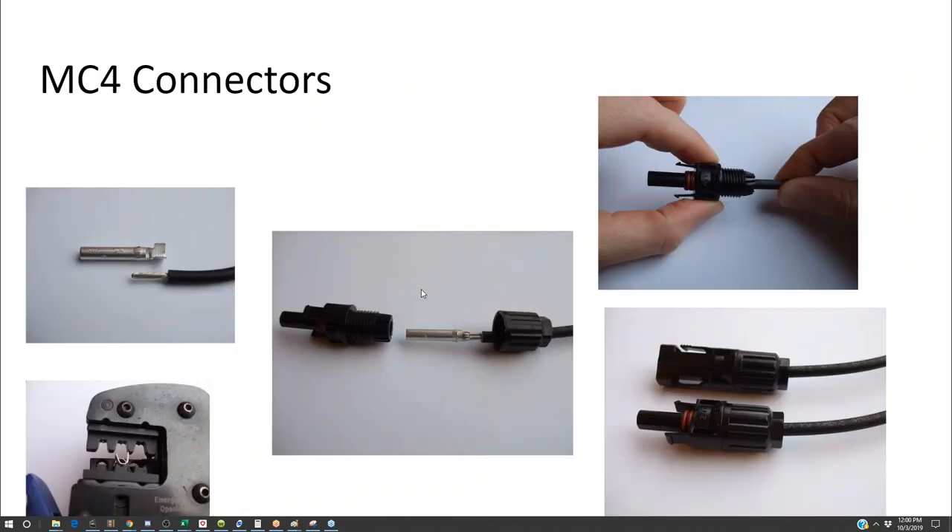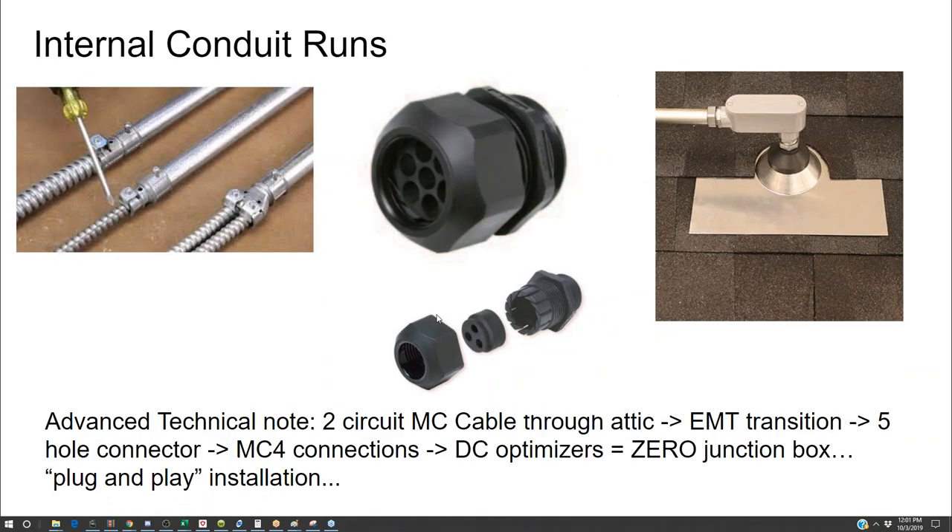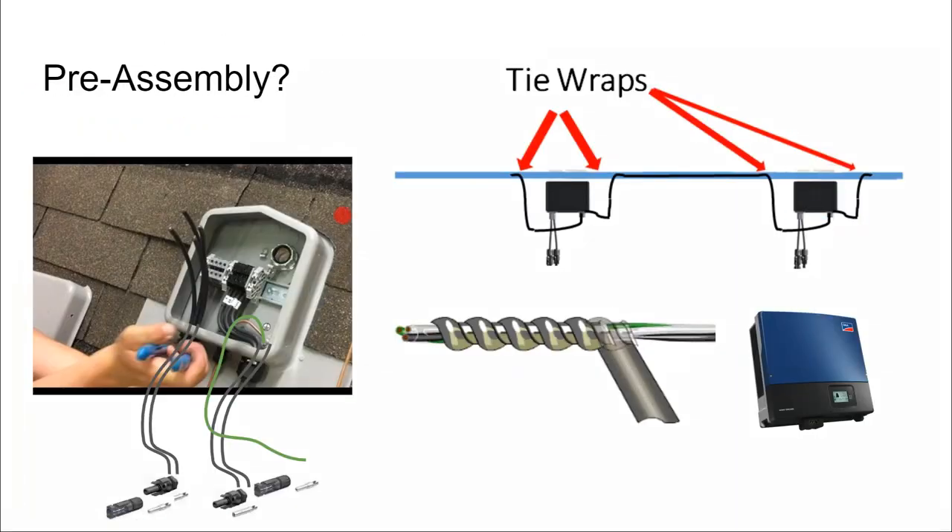Sometimes it's necessary to build a jumper cable between two sections of the solar array. If you have two sub-arrays, you can install two solar deck boxes on the rooftop and run one set of MC cable between the two junction boxes for the jumper cable. The jumper cables might go back into the attic or be kept up on the rooftop.